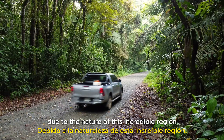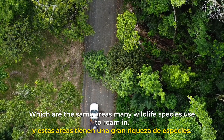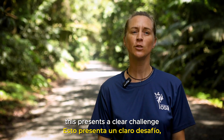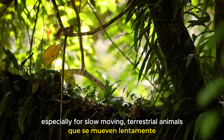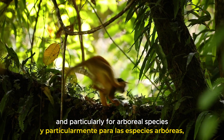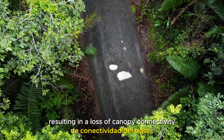Due to the nature of this incredible region, roads basically cut through forests, which are the same areas that many wildlife species use to roam in. This presents a clear challenge, especially for slow moving terrestrial animals, and particularly for arboreal species, as when roads are created, trees are cut down, resulting in a loss of canopy connectivity.